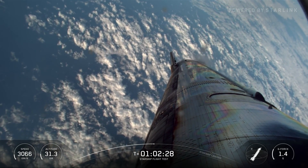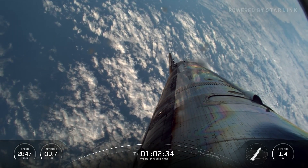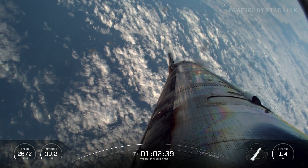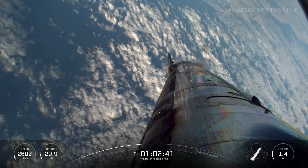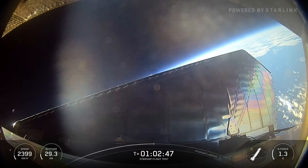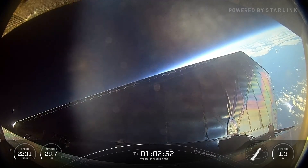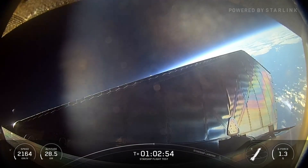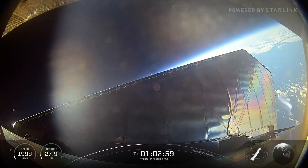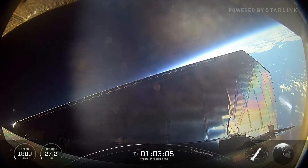We are less than a minute away from hitting transonic. Pretty soon our forward velocity is going to look like it's falling off a cliff and Starship will look like it's falling off a cliff as we go into our belly flop. If you watched the high altitude tests or suborbital campaigns, we were able to test that — it was a pretty fundamental 'can this thing actually fly?' and we were able to prove that out. That's what we're about to see shortly.